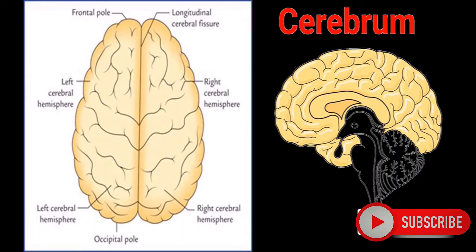Most of the daily activities are performed or regulated by the Cerebrum. The Cerebrum is divided into two hemispheres: the Left Cerebral Hemisphere and the Right Cerebral Hemisphere. It has many lobes from the front.